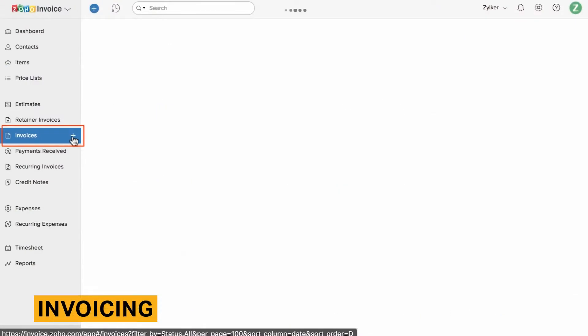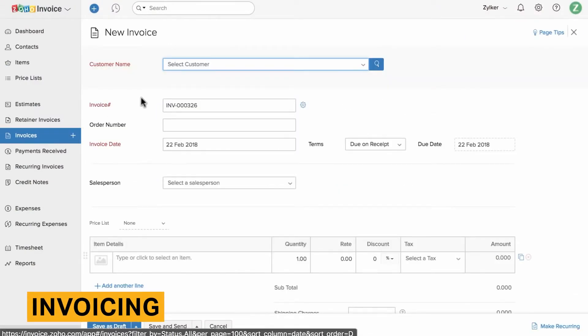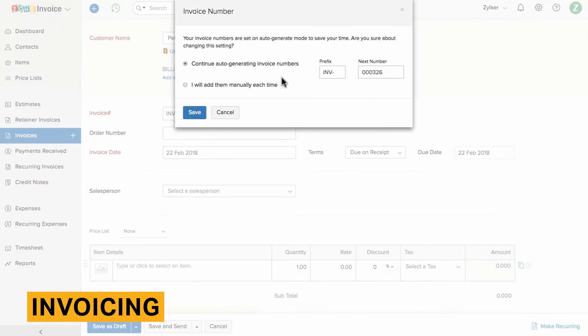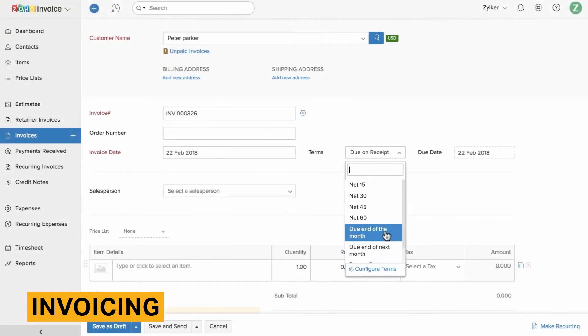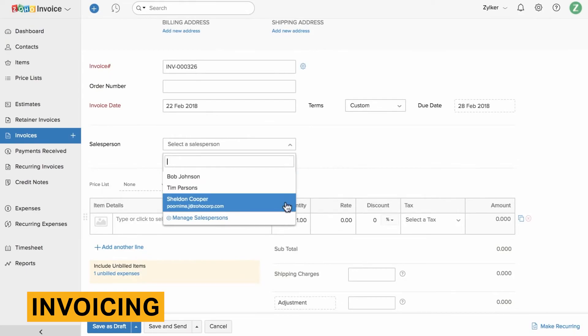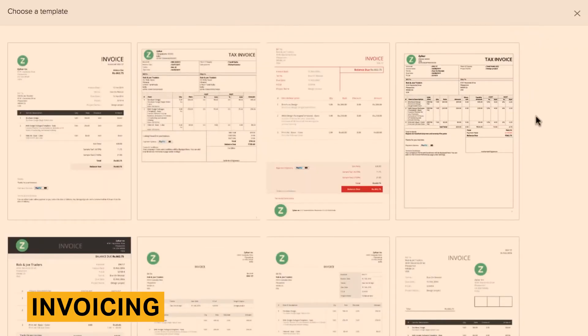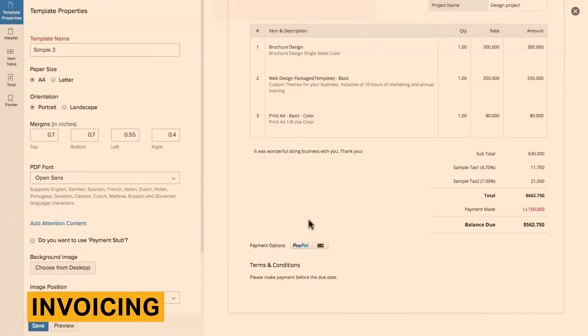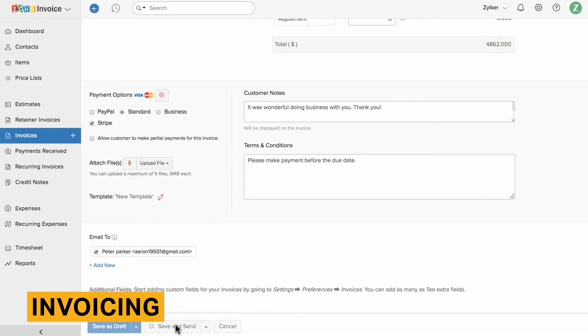Zoho Books comes with a variety of accounting features. Creating invoices to send to customers is one of the most important features accounting software can offer. Invoicing with Zoho Books is as easy as with any other tool, but allows for more customizations than some other tools. There are 16 invoicing templates, which is significantly more than many accounting competitors offer. Customers can also create their own custom HTML templates.